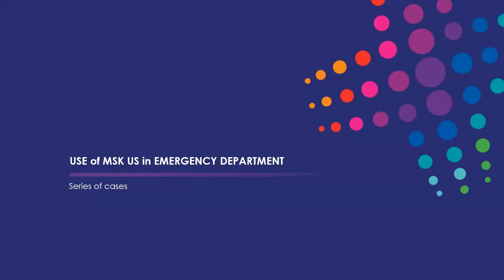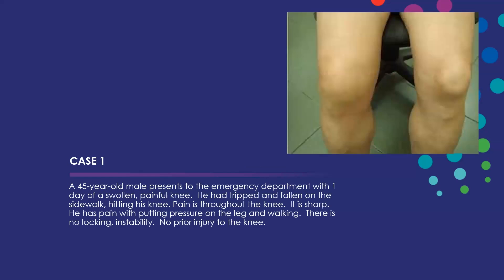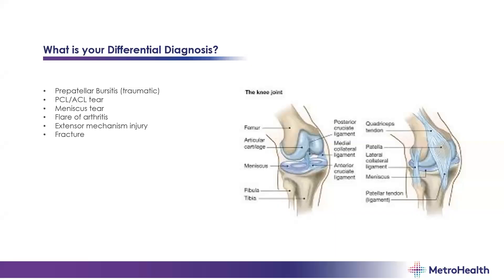Now we're going to talk about how to use this in an emergency department setting, using a series of cases. Dr. Rainey will start. We're going to start with the knee. You're working in the ER — a 45-year-old male comes in, fell yesterday on the front of his knee. He has a painful, swollen knee throughout the joint. He cannot localize the pain, it's sharp in nature, and he's unable to bear weight. He reports no locking or instability and has no prior history of knee injury or surgery.